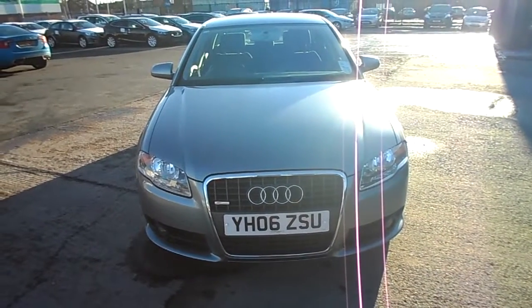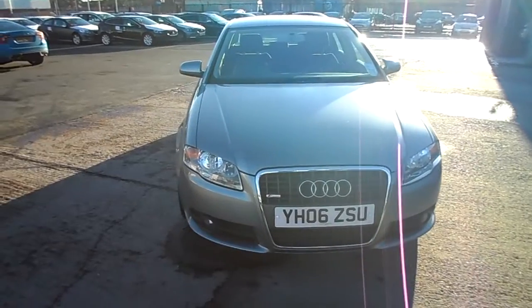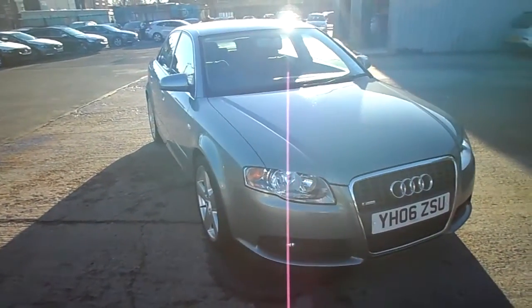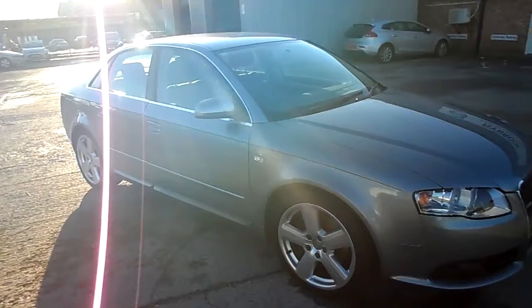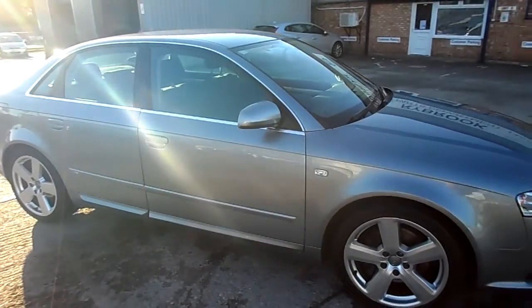Another warm sunny day in Warrington. We've got here for you an 06 plate Audi 3 litre TDI S-line A4 quattro manual, grey metallic grey cloth interior. Registered May 2006, done 53,091 miles.